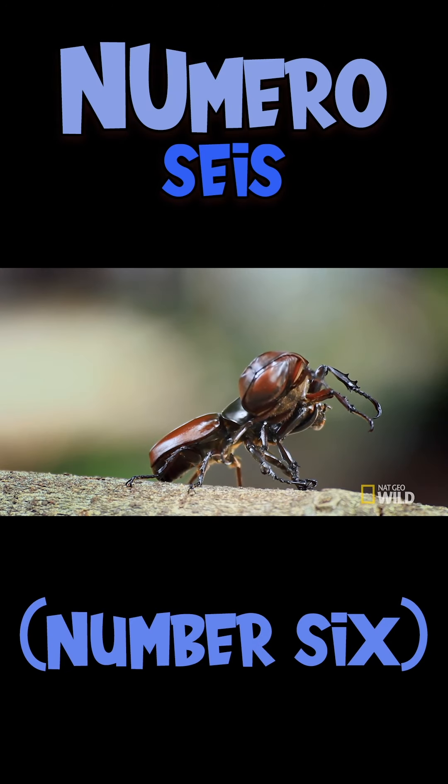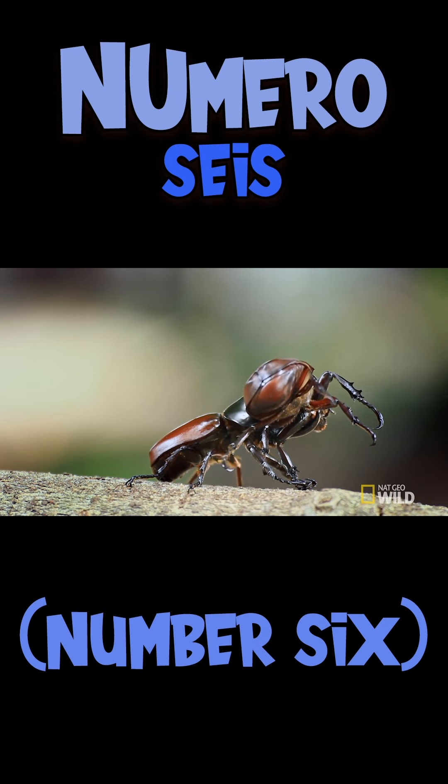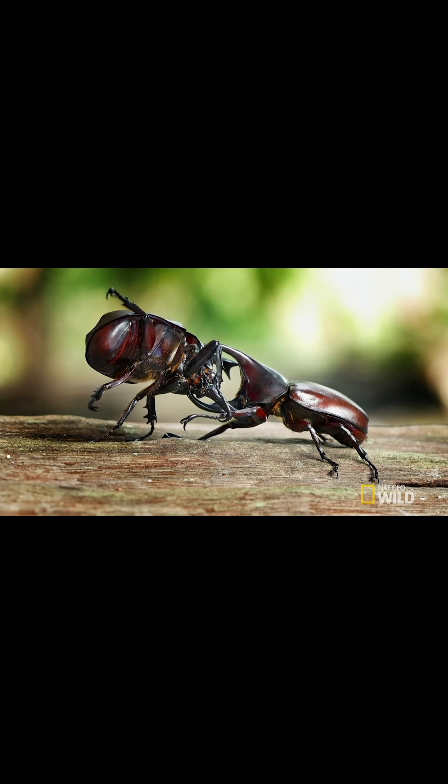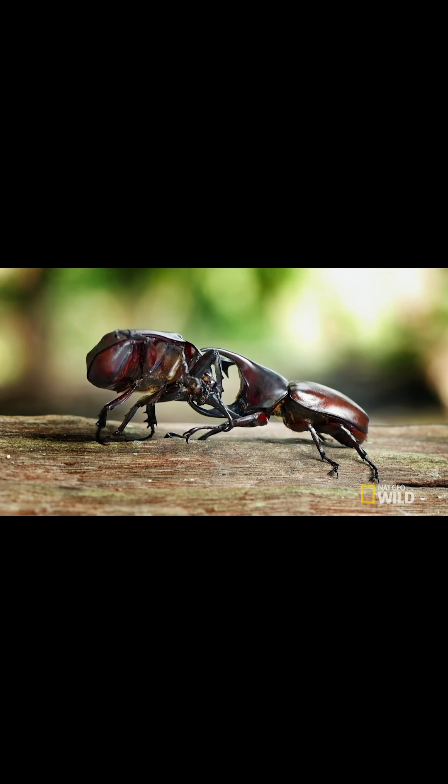I'm proud to welcome numero seis, the rhinoceros beetle, to the Itsy Bitsy Bug Museum. Hey! Put me down! A little faster, if you don't mind. Please? No!